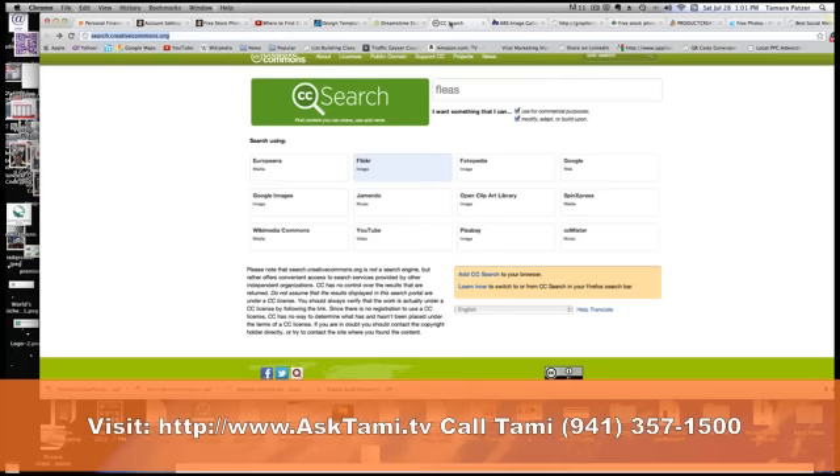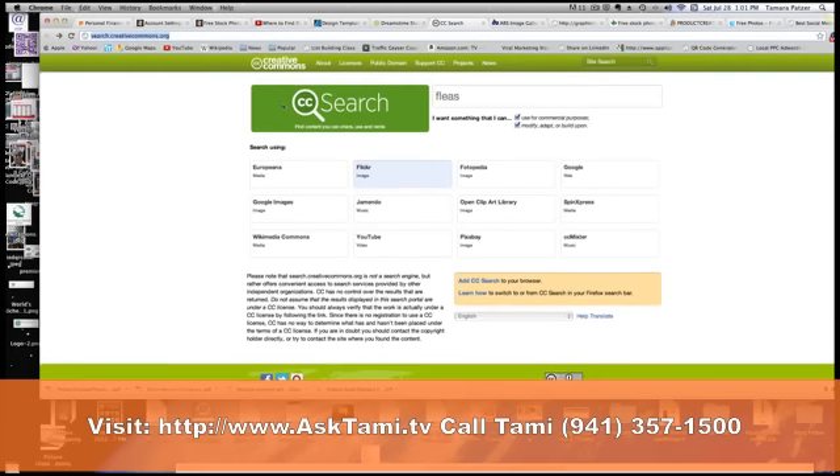Let's go ahead and take a look at creativecommons.org. This is a search engine, and they're saying go check out all these places — but they're not saying that you can use them. You need to make sure that whenever you go to a site looking at photography or video, you always check their use policy.